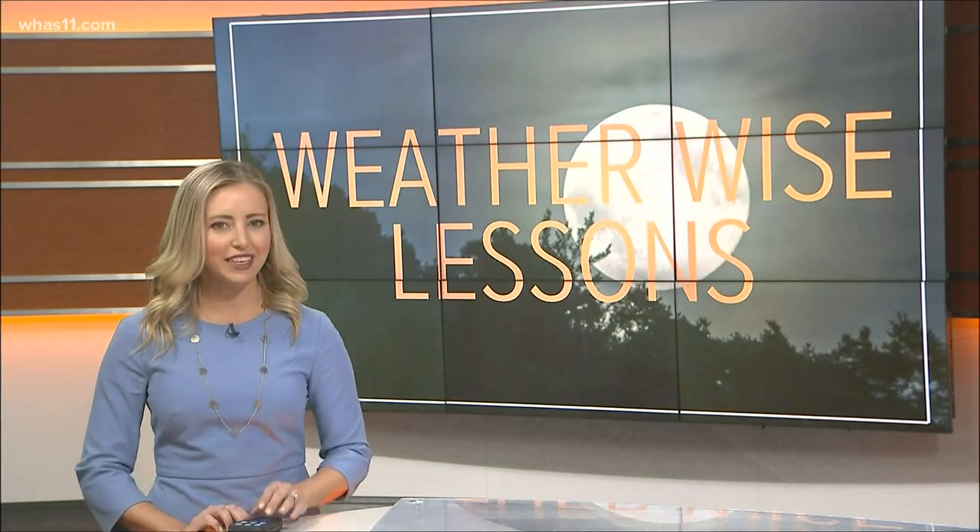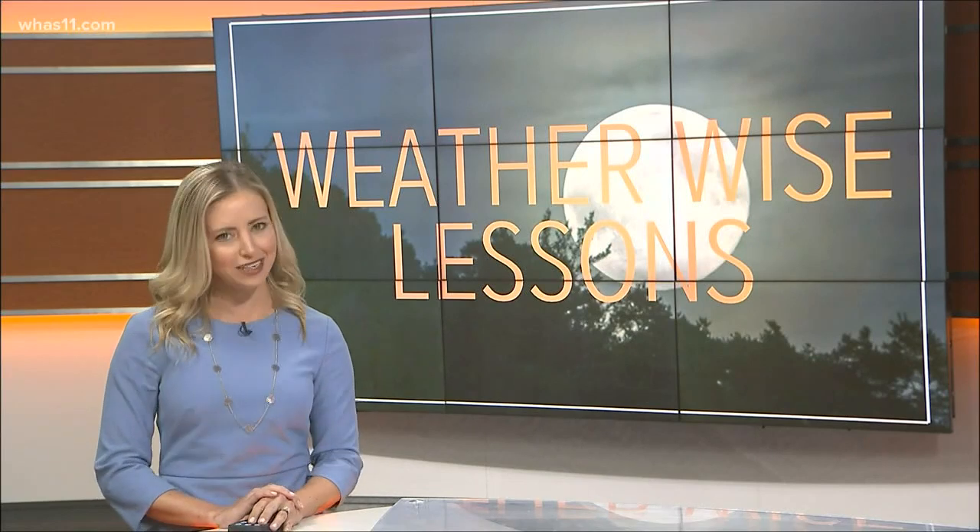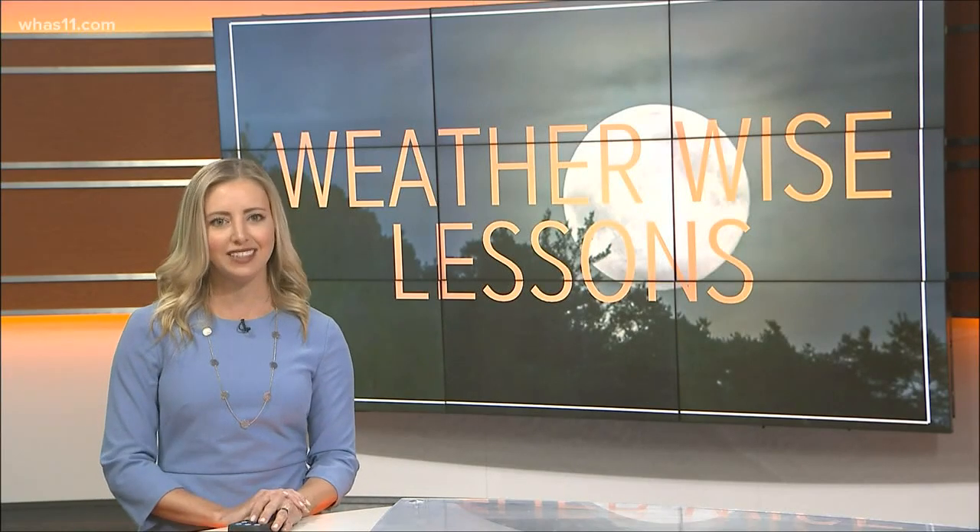Ever wondered why the moon looks a little bit different every night? Maybe you've forgotten some of those middle school science lessons and need a little refresher. First, let's get through the basics.